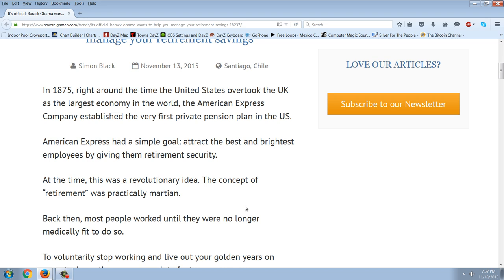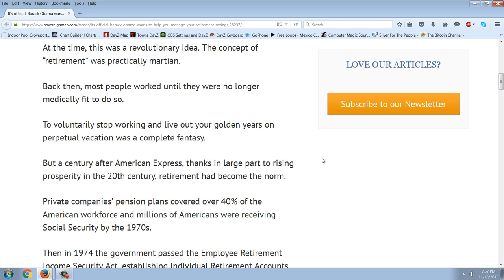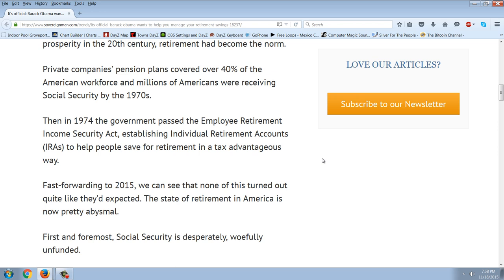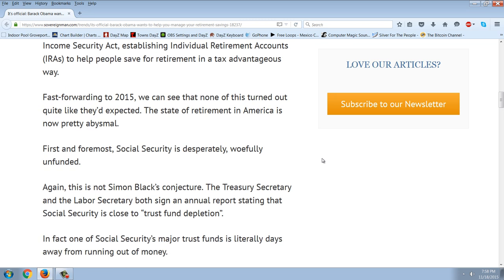In 1875, right around the time the United States overtook the UK as the largest economy in the world, the American Express Company established the very first private pension plan in the U.S. American Express had a simple goal: attract the best and brightest employees by giving them retirement security. The concept of retirement was practically foreign back then — most people worked until they were no longer medically fit to do so. A century after American Express, thanks to rising prosperity in the 20th century, retirement had become the norm. Private companies' pension plans covered over 40% of the American workforce, and millions of Americans were receiving Social Security by the 1970s. Then in 1974, the government passed the Employee Retirement Income Security Act, establishing individual retirement accounts — IRAs — to help people save for retirement in a tax-advantageous way.